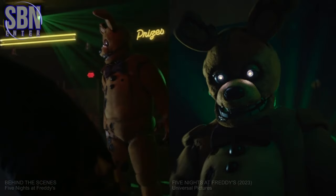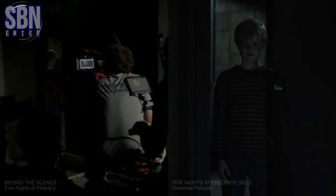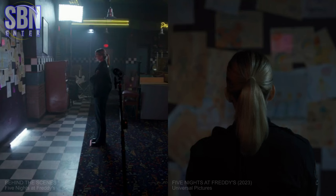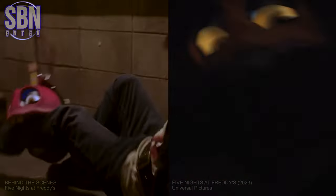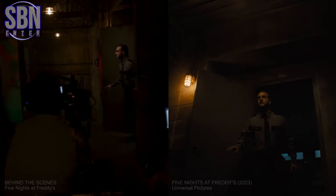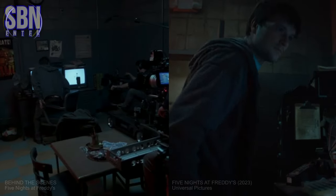Many items, sets, scenes, and even camera angles in the film are replicated directly from the 2014 video game Five Nights at Freddy's, which the film is based on. Filming of this pretty good horror movie was completed in just two months, and it was a box office success, with a production budget of $20 million and a worldwide gross of nearly $290 million.